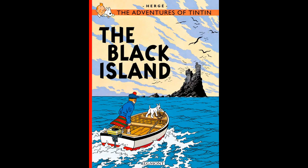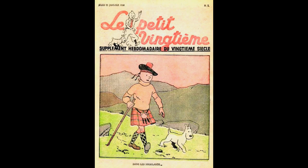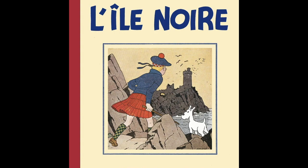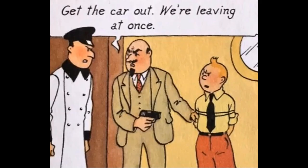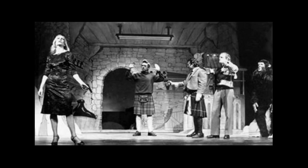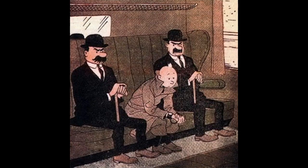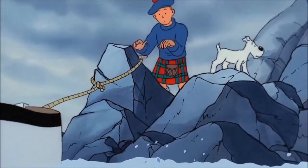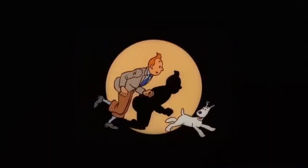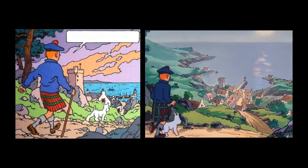The Black Island is the seventh adventure of Tintin, created by Hergé. First published weekly for a Belgian newspaper between April 1937 and June 1938, the comic was redrawn and colourised in 1943, and redrawn again in 1966. In Britain, where most of the story takes place, it was adapted into a theatre play in 1980, and was the first of 11 adventures adapted for radio in 1992. 53 years after its first publication, The Black Island was the sixth Tintin adventure produced for the animated television series. Let's spot 20 of its differences.